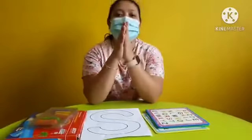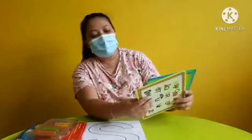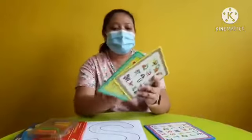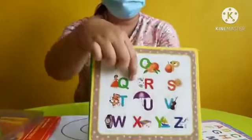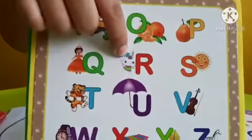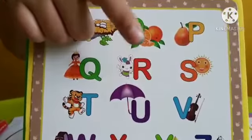Okay, you did a great job for today, children. Now, last time we learned letter R. This is letter R. R for rabbit.